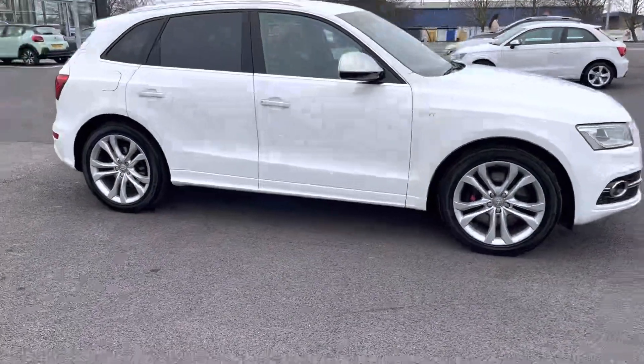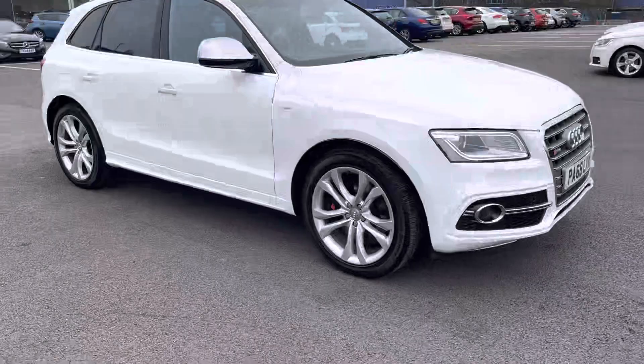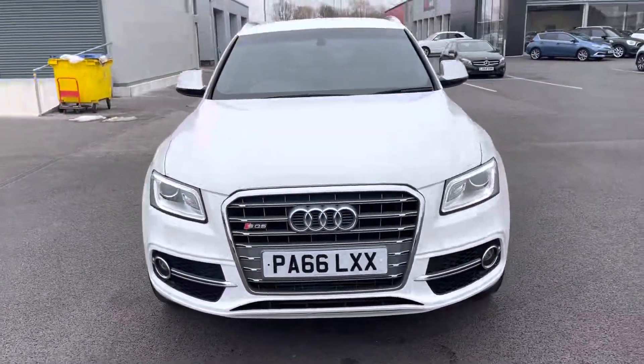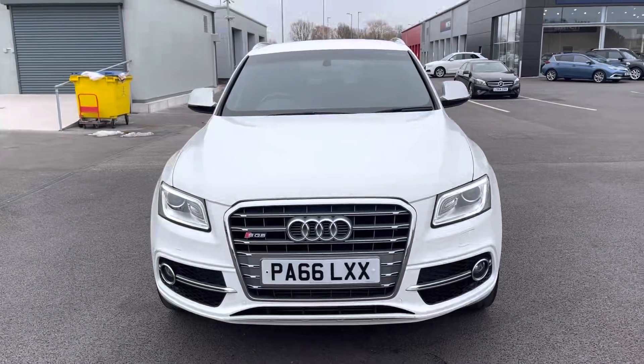Hi, my name is Billy from Motormatch Chester and today I'm going to be taking you around this approved used vehicle. This is the fantastic 2016 Audi SQ5 Quattro 3 litre V6 diesel automatic with three previous owners and just over 50,000 miles on the clock.